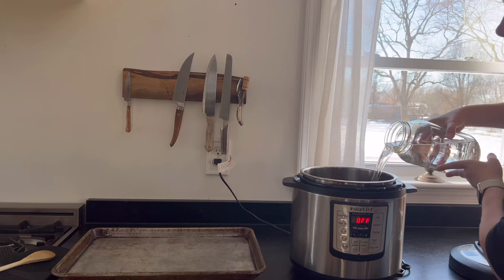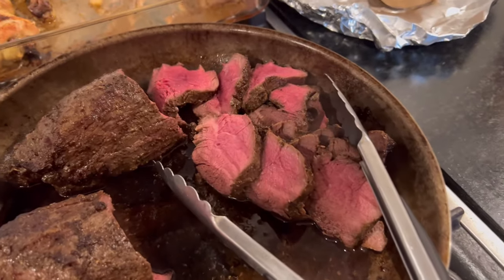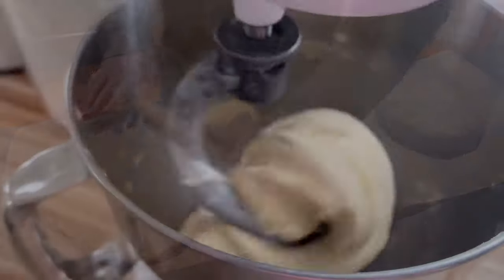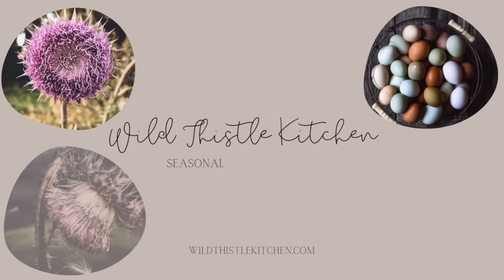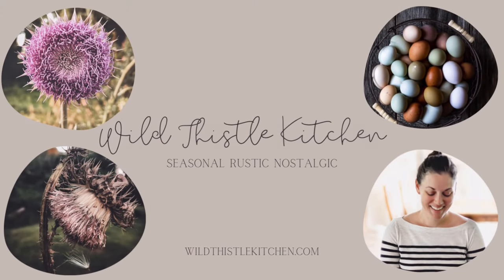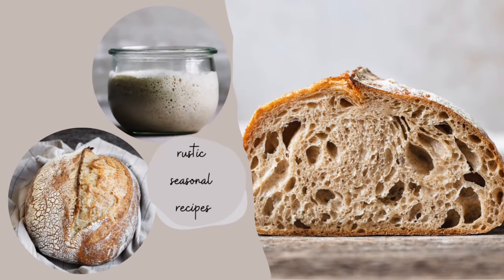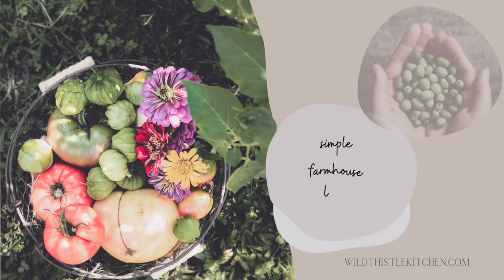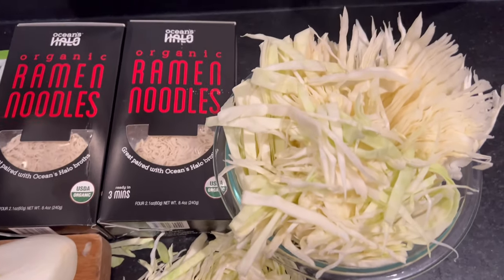Hello and welcome back to Wild Thistle Kitchen. My name is Anita and today I'm going to show you all of our dinners from the month of January, the first month of the Three Rivers Challenge. This is really a very casual overview, not so much a tutorial, but some of the recipes I was able to film a little extra and I'll explain as we go along.